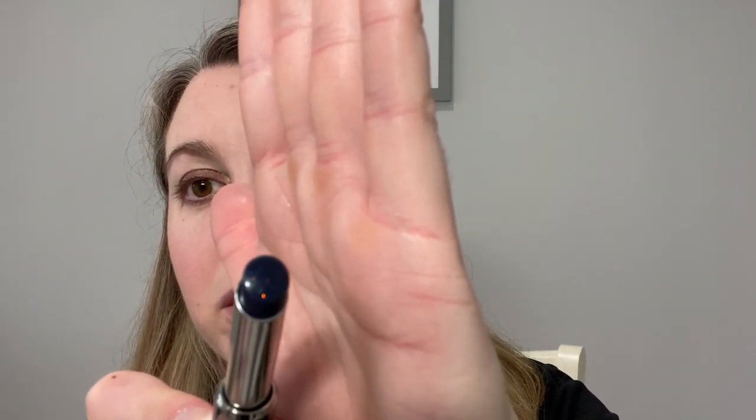We're starting off with the Givenchy La Rouge Perfecto in color four, blue pink. It has a really pretty pink leather case with the Givenchy logo. This is a slim stick design and you can see the little sparkles in there. Skin texture of my lips is a little flaky — some pieces are lifting up — but the rest of my lip is smooth. I'm going to go ahead and apply this; you can see it's sticking to the flakes.